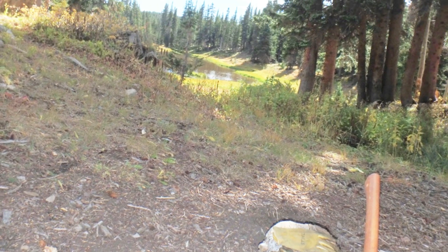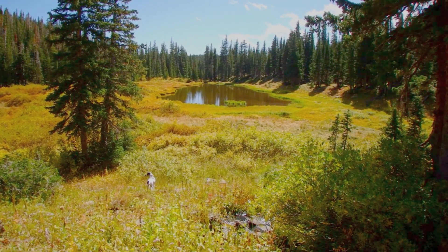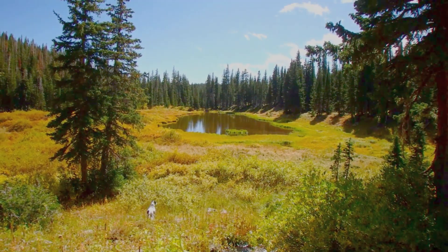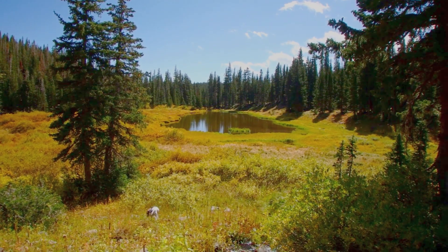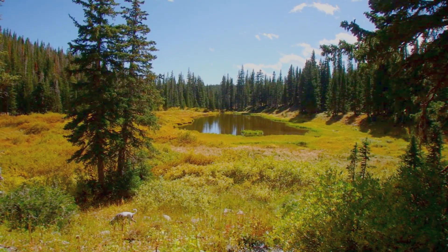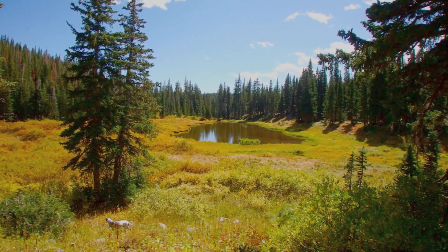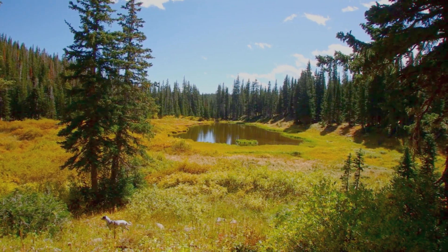We had everything drying out in the sun — it was a beautiful day. I fell in down at the far end of that lake. My foot got stuck in the mud while I was fishing. Nobody saw it, not even Spot.